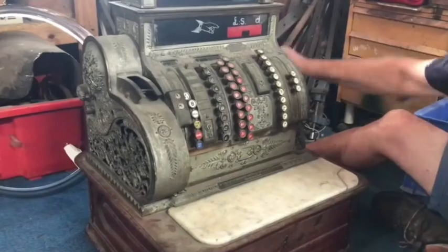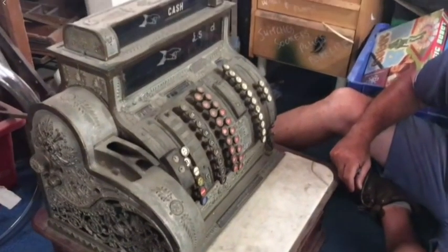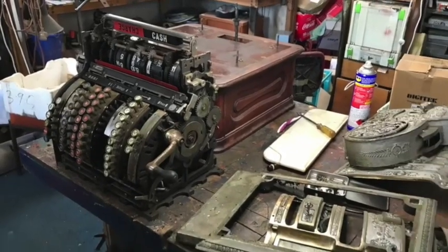Hi guys. A couple of weeks ago we showed you a National cash register we picked up. It was a bit rough - painted silver. We thought it was nickel plated but it was actually silver. So we've gone ahead and stripped it all off. We've basically pulled it to bits and gone inside.